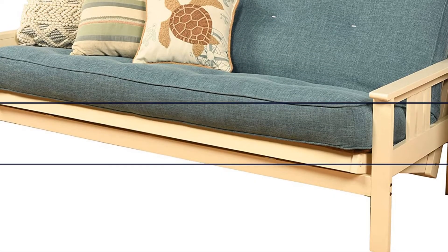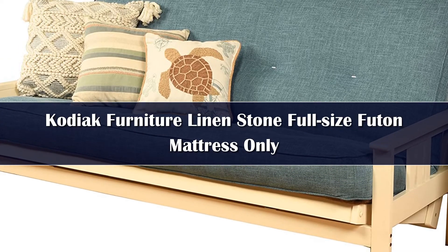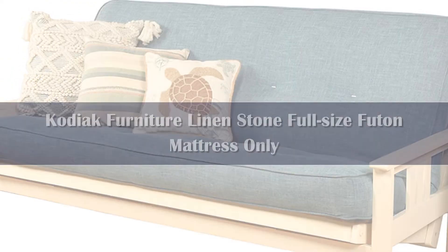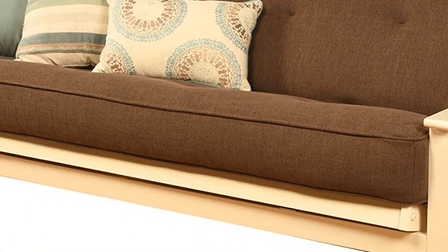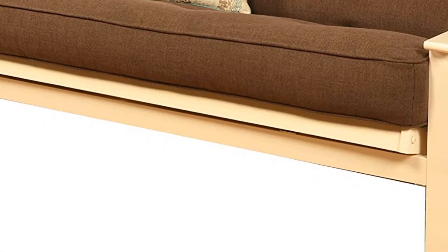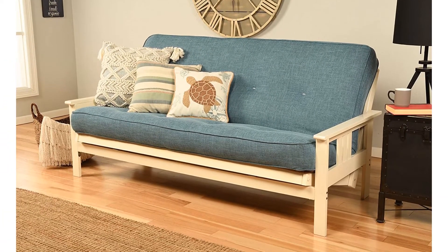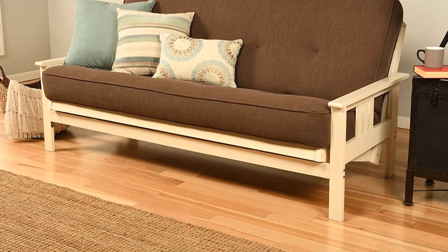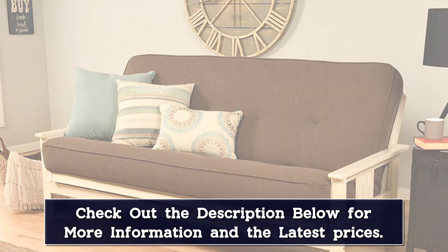Number 3. The best inner spring futon mattress is this tufted option from Kodiak Furniture. It features traditional bottle-style springs that flex with the weight of your body and offer support where you need it. Foam and cotton layers ensure a plush feel in any position without sacrificing support. Take note that this mattress is 8 inches thick, which helps ensure you or your guests don't feel the bars of the frame underneath.